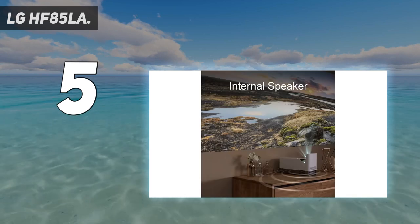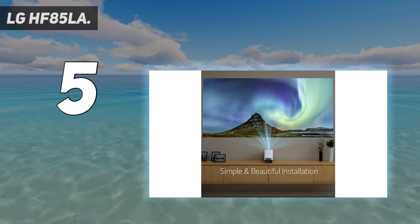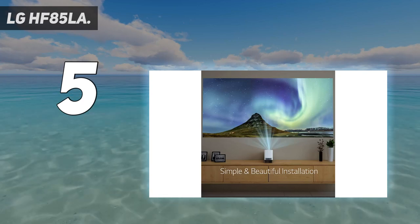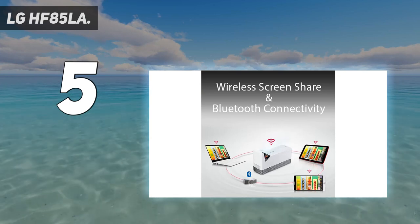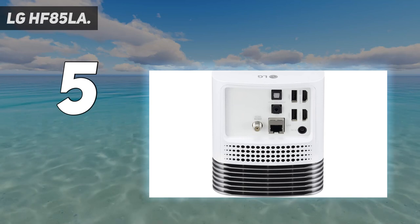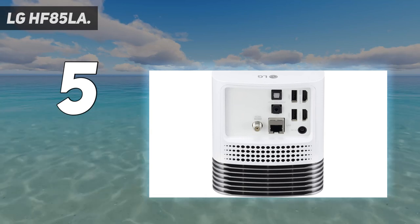In addition to being an intelligent device that can be controlled with voice commands, it projects a full HD 1920x1080 image. You will be able to see clearly even in low light thanks to the Cone Beam Ultra Short Throw Projector, and the 120-inch screen size will transport you to the movies.